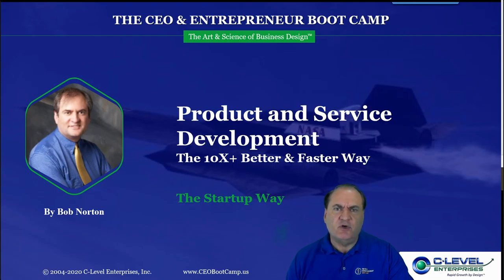Hello, I'm Bob Norton, CEO of Airtight Management and creator of the CEO and Entrepreneur Bootcamp. This section is on product and service development at light speed. It's about how to get 10 times the amount of efficiency or productivity as well as potentially 10 times the innovation in any sort of product or service development effort. Although we'll use examples that are technology and software, these principles are really about people, management, and culture — about managing an innovation team.